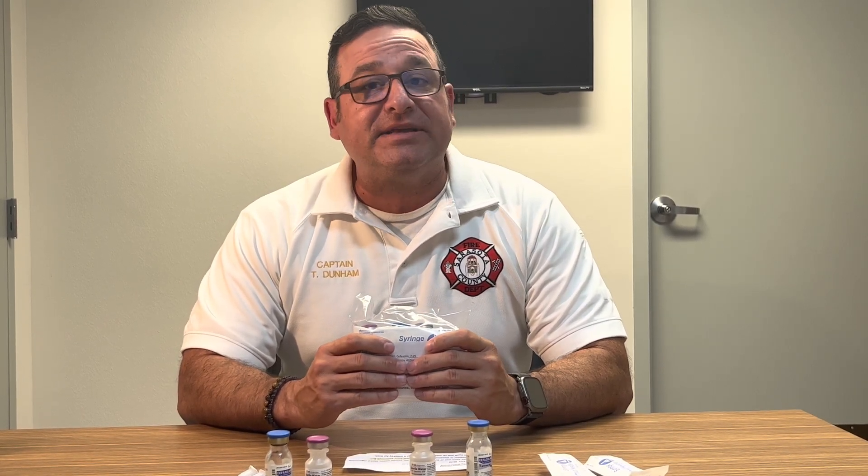Good afternoon everyone, this is Captain Dunham, EMS1, C-Shift. I want to go over the cefazolin kits that we're going to be putting out soon for fractures and significant soft tissue injuries. I know that Dr. Frank and Captain Smith put a video out already for its use and indications. Today is just to familiarize yourself with what the kits are going to have in them.